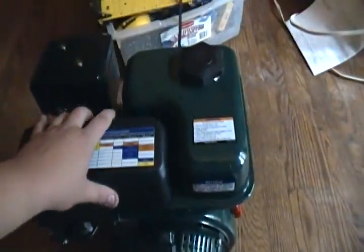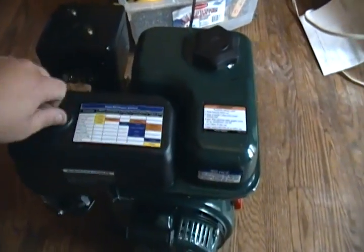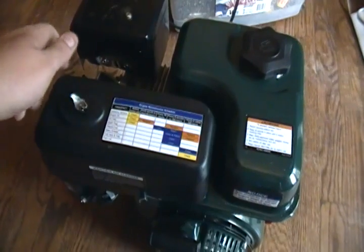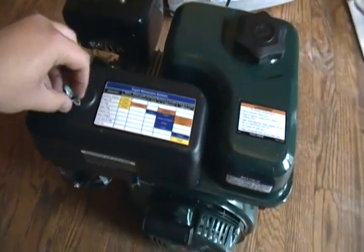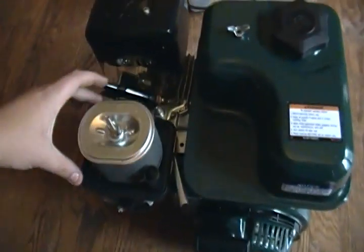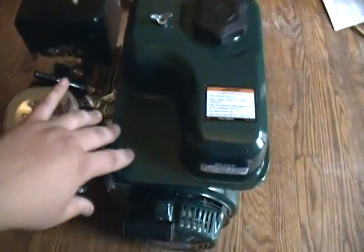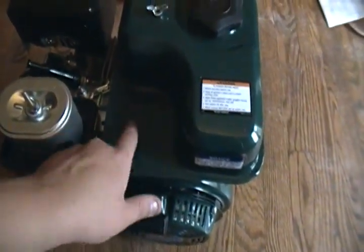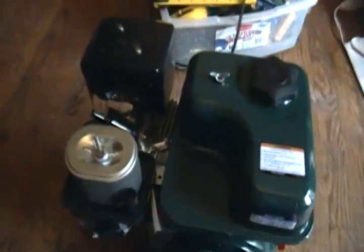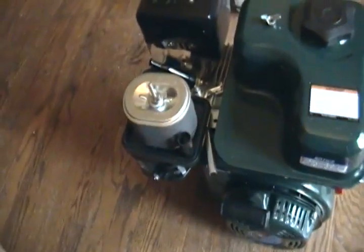I don't know why they took off this much of the gas tank just for this air filter, because the air filter's not even that big. I've had Honda motors, and theirs just has one little square cover over here. I don't like how they did that, but it's not my design. But it is a Honda clone.